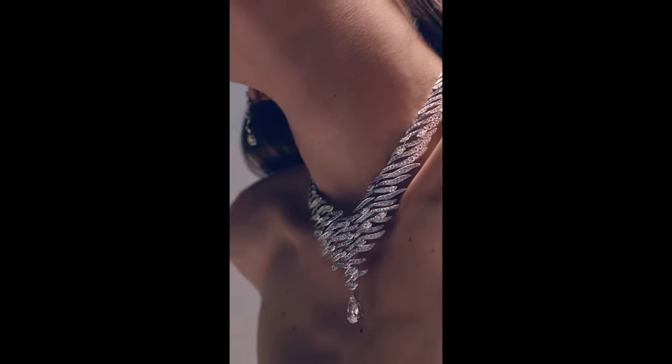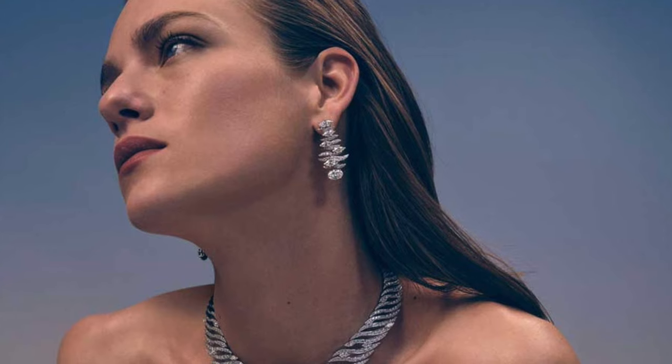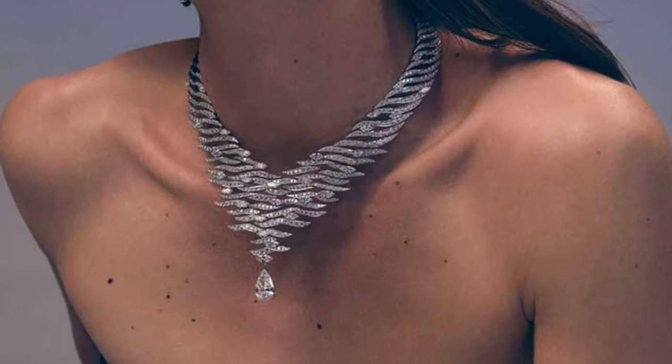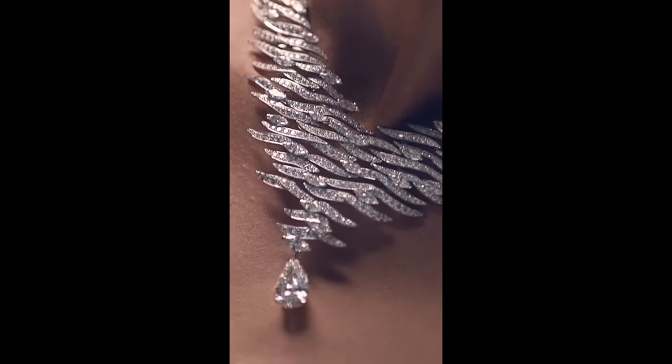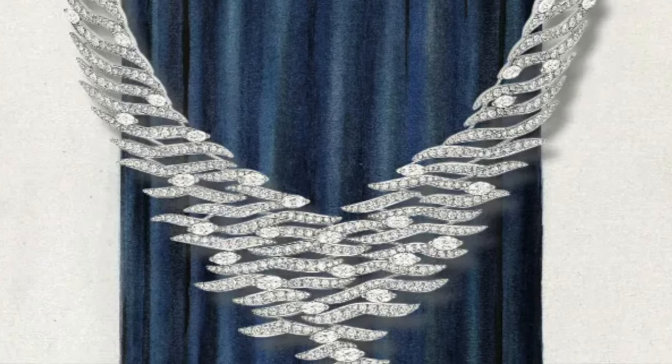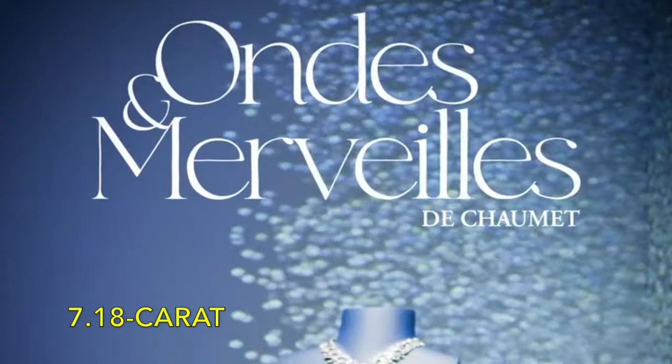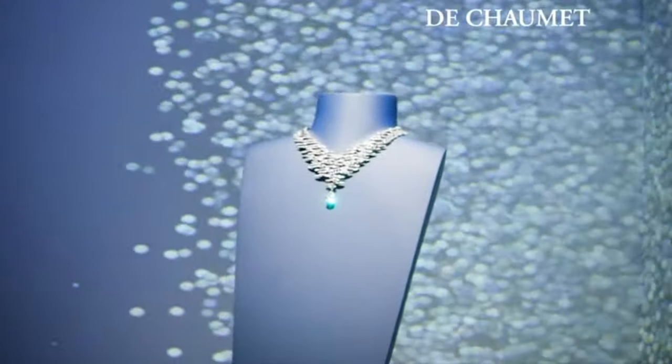Marquise-cut diamonds cascade down the décolleté in a graceful wave-like pattern, creating a mesmerising visual rhythm. This necklace, with its full articulation, drapes gently against the skin, and the centrepiece — a dazzling 7.18-carat diamond — can be detached.